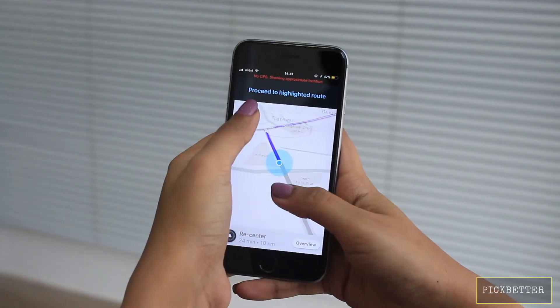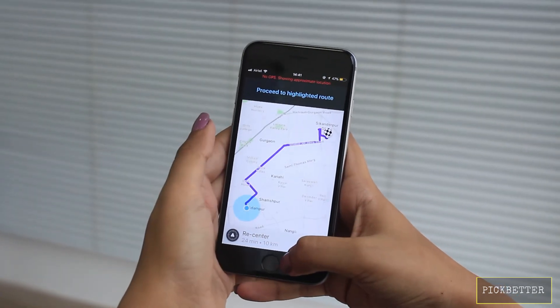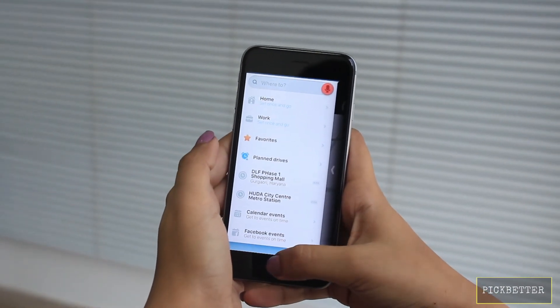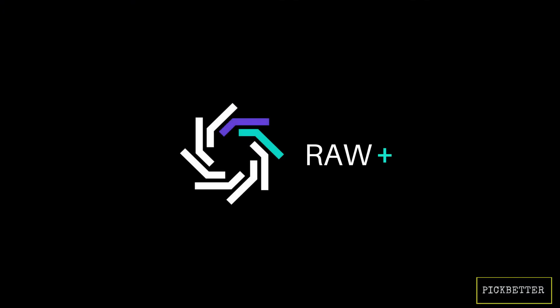With the right tweaks, Waze can be awesome especially in cities with lots of traffic. Waze works so efficiently because it is the first community-based app — Waze users can edit and update maps around them in real time, giving other users the information they need.